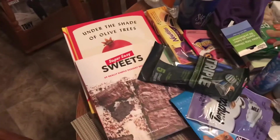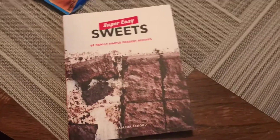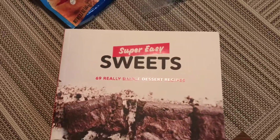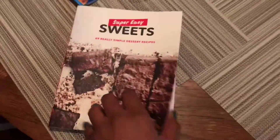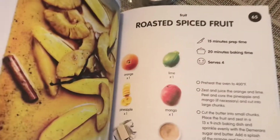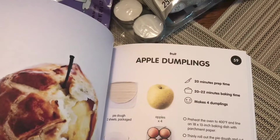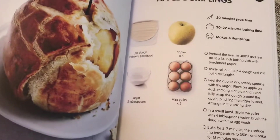So let's start from this side. I found some books. This one is Super Easy Sweets — 69 really simple dessert recipes. I thought they were so pretty and I love how they do the recipes on the side like this for every single recipe. Of course the pictures are beautiful. Roasted spice fruit — love it. This looks like it's going to be one of my favorite books, so I had to pick that up.